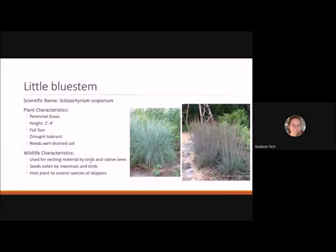Little bluestem is a commonly known perennial grass reaching two to four feet tall. It likes full sun, is drought tolerant, and needs well-draining soil — adding compost helps with drainage and allows root systems to go deeper. It works well in a perennial bed or prairie garden. It has nice blue foliage, is used for nesting material by birds and native bees, mammals and birds eat the seeds, and it's the host plant for several species of skippers.